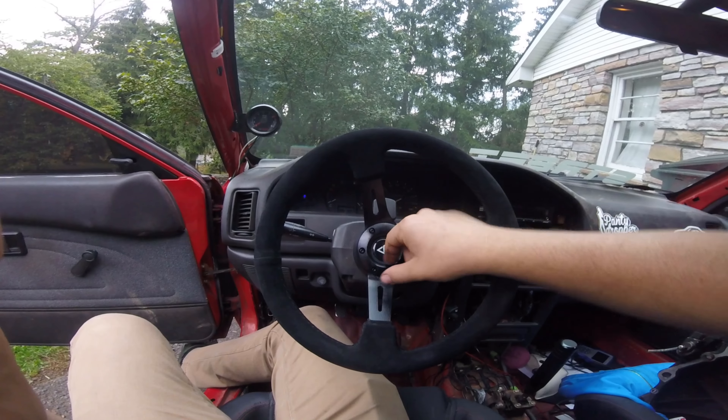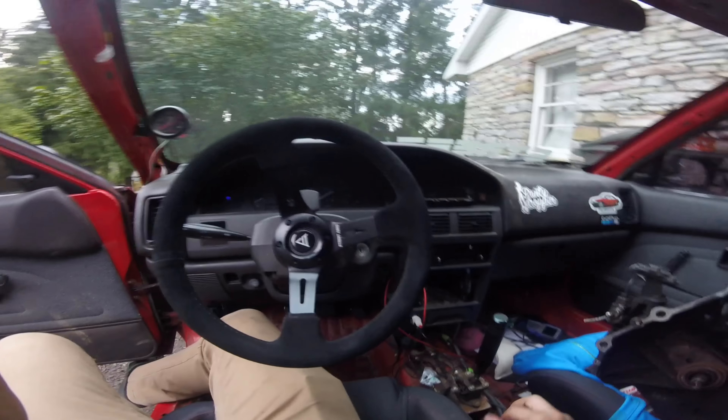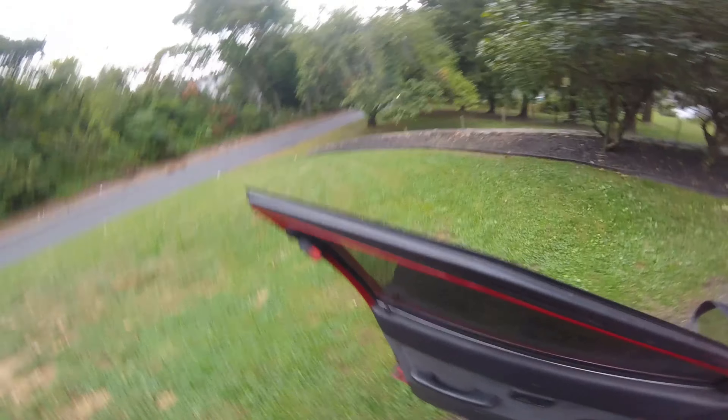As long as I get rid of the Jetta, we'll be able to get this other car. That's what's going on. Let's straighten this out — it got a little tweaked from when I had the Jetta bumper on it.